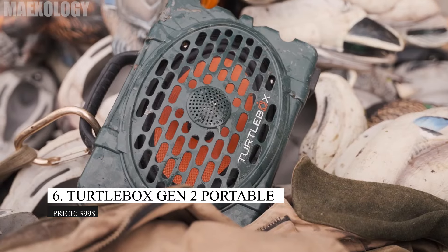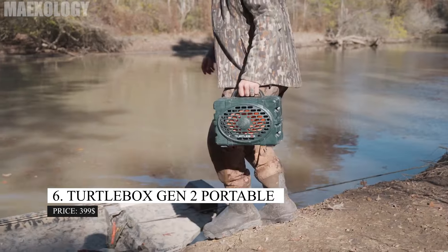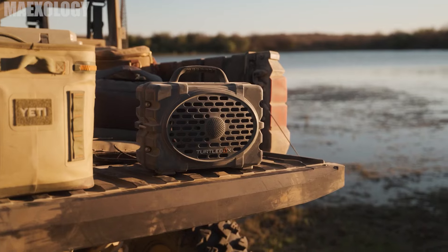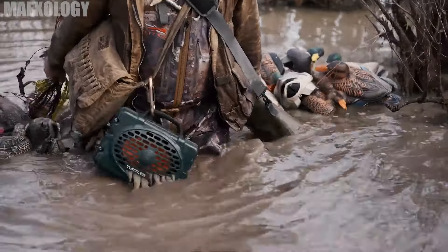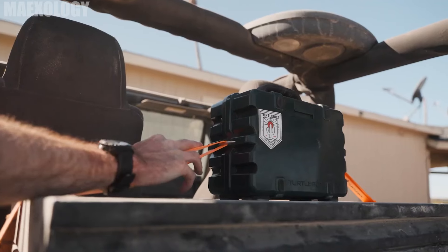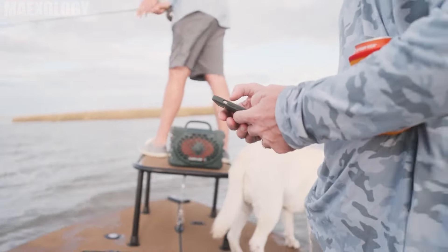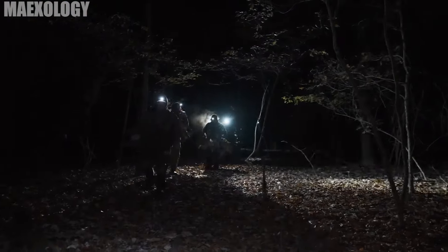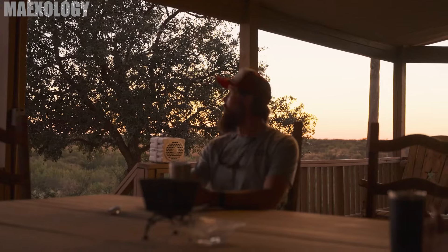TurtleBox Gen 2 Portable. The TurtleBox Gen 2 Portable waterproof speaker delivers crystal-clear, distortion-free sound at up to 120 dB. The robust speaker has a design that makes it possible to hold it in one hand. You can enjoy true left-right stereo sound by connecting any two Gen 2 TurtleBox speakers. The handle is considerably wider and simpler to hold onto, and the brick pattern replaces the horizontal bars from Generation 1, enabling the speaker to discharge more audio transmission.